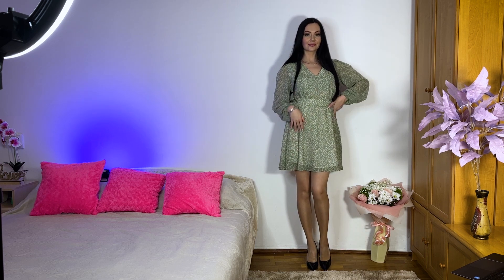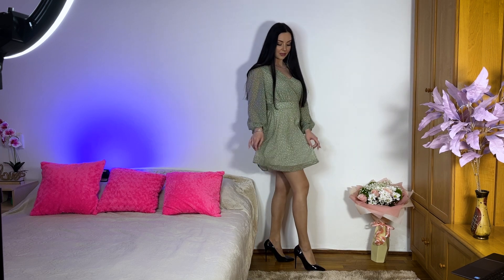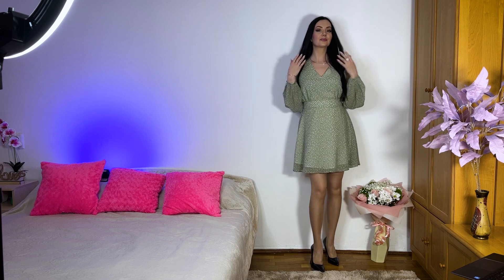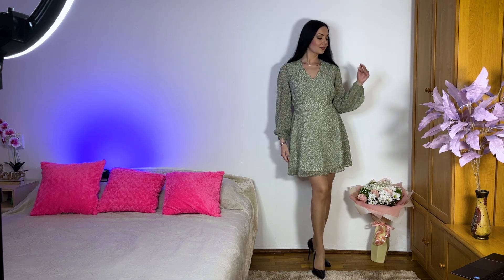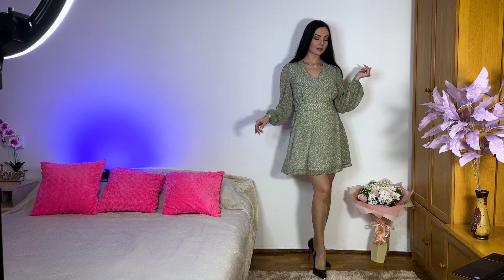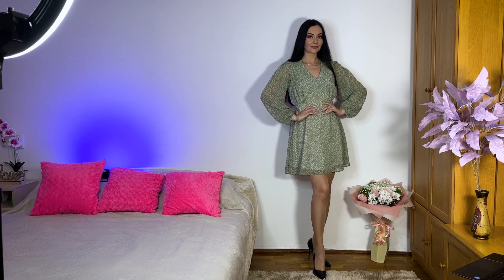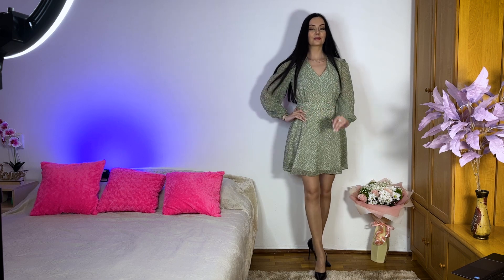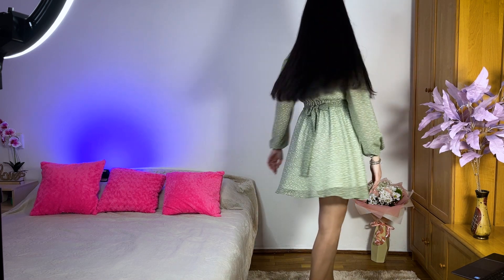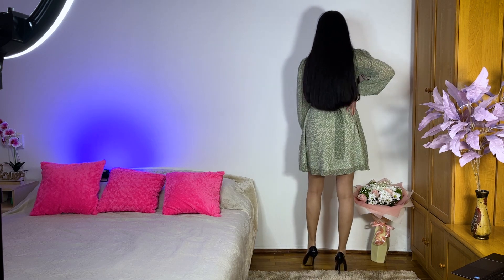I'm a fan of black outfits, you know that I'm sure. But for spring and summer I want to add more colors to my looks, so green is one of my favorites. I kept my tan stockings because they look absolutely nice with both of these dresses.